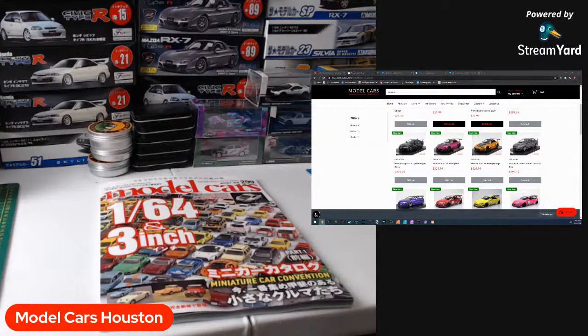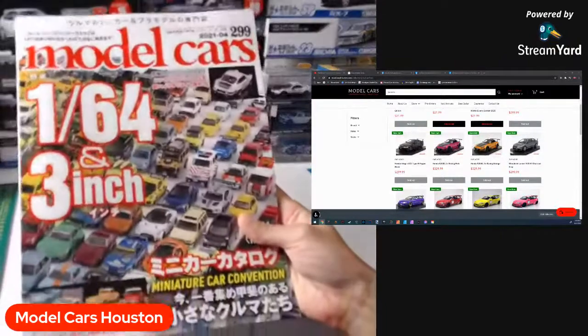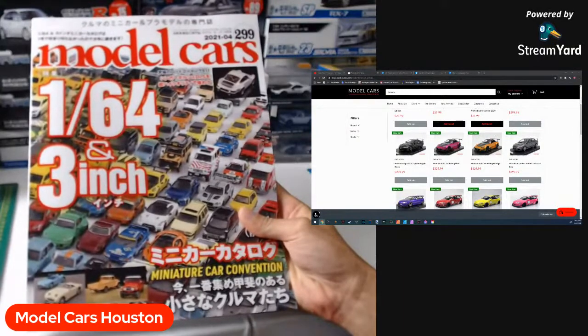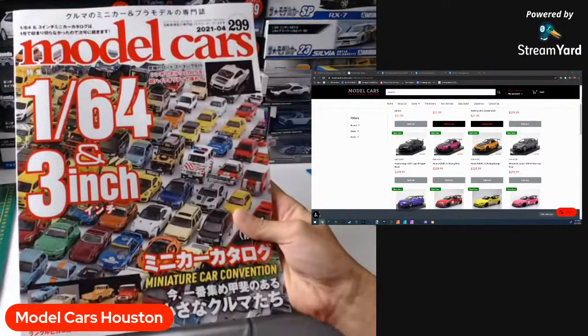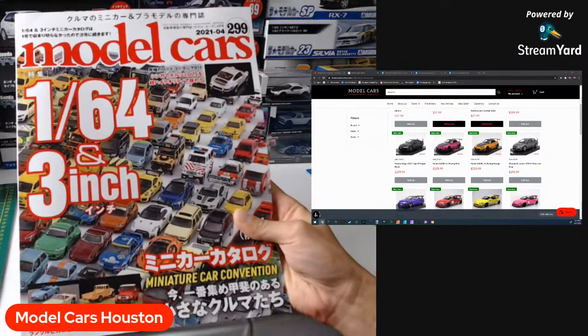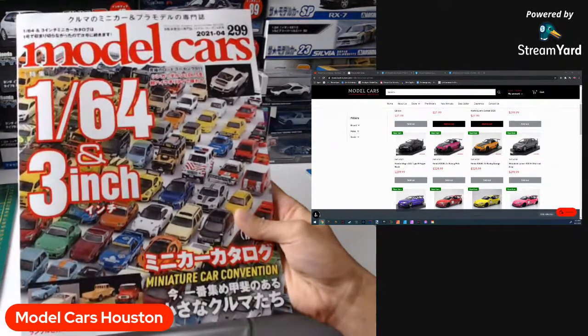So the purpose of today's live stream is to go over this beautiful looking magazine here. This is the Model Cars Japanese magazine. What's up, Cody? It showcases some of our favorite brands in one nice neat magazine. In this case, it's going to be going over 64-scale goodies. I've got a guy that I get these magazines from, so if any of you guys want that plug, let me know by Messenger on the Facebook page and I will send them to you.